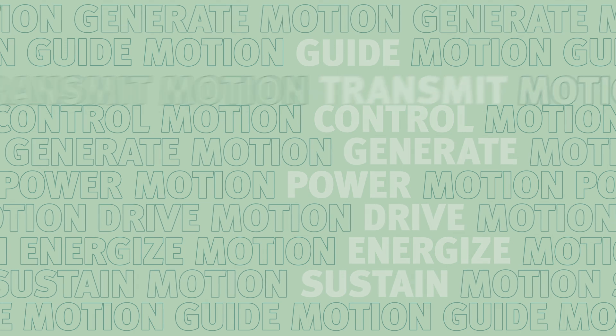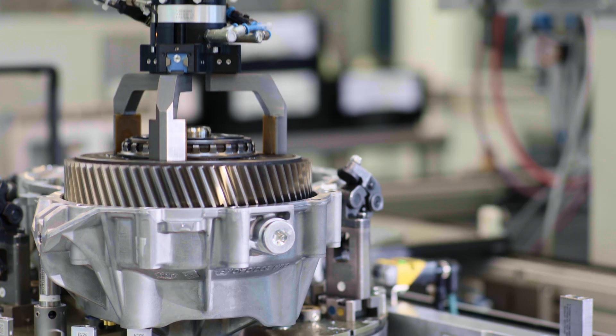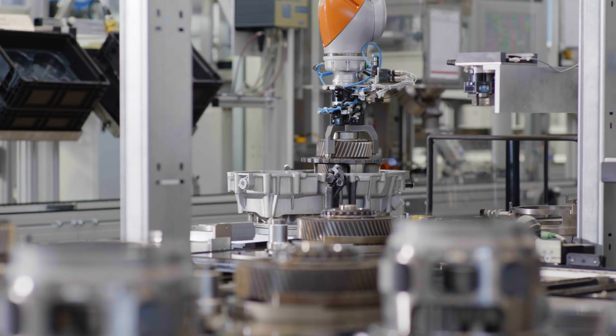Next is transmit motion, which includes a wide scope of transmission and engine components, like gearboxes, dampers, and chain drives.